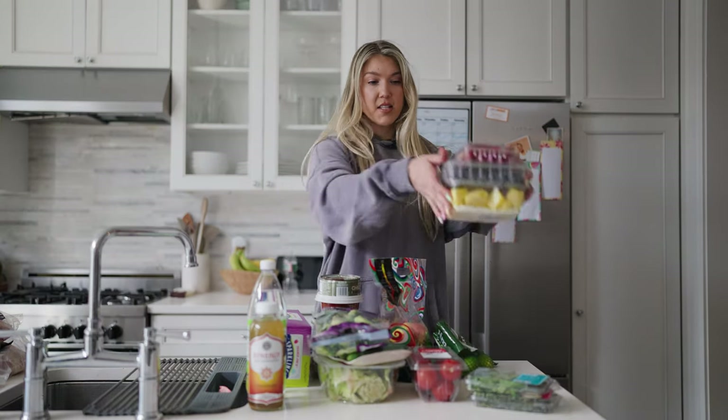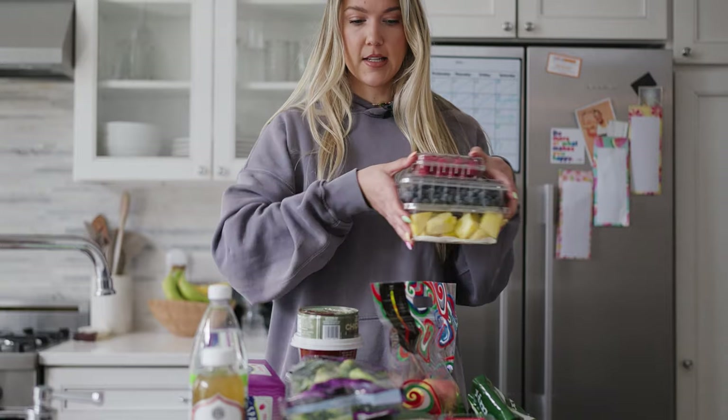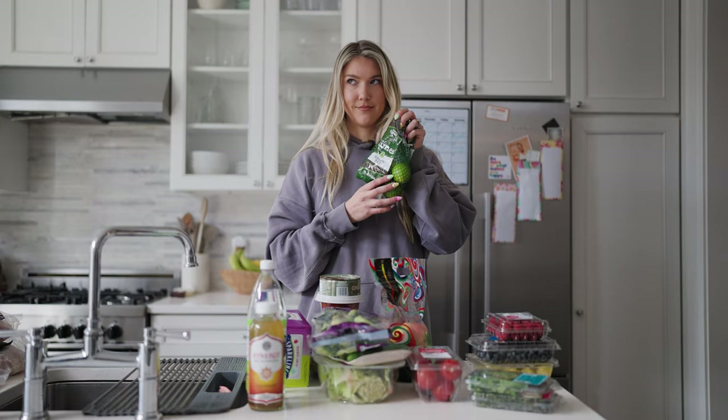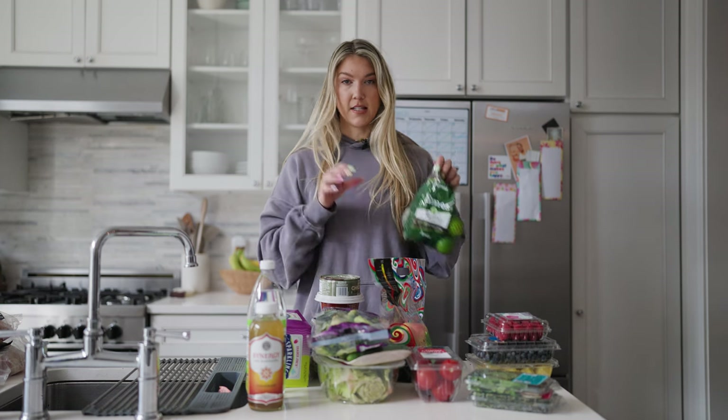Now I got my fruit. Today I got pineapple, blueberries, and raspberries. Yum. Limes — you never know when you'll need a lime, right? Nice little garnishes.